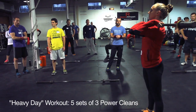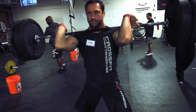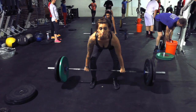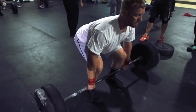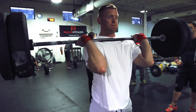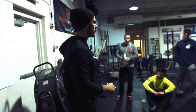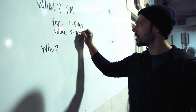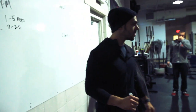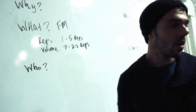How many reps do we tend to do when it comes to a heavy day? They're low reps — each set is going to be somewhere between one to five reps. What about total volume? We're looking somewhere between seven and twenty-five total reps of working sets.